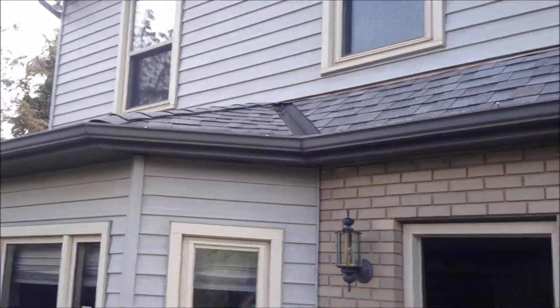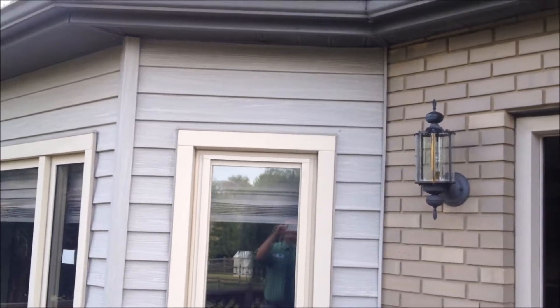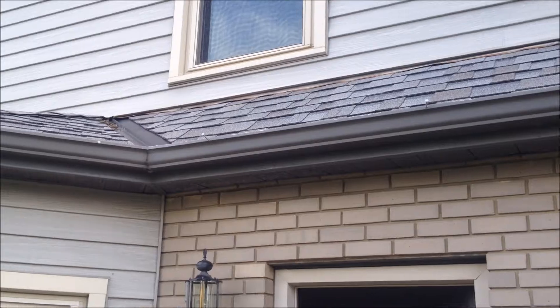The deck does need to be power washed, but really once you power wash it and stain it, it would really come right back to life.